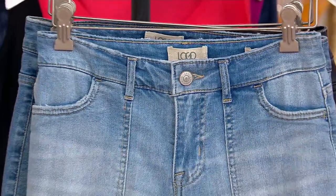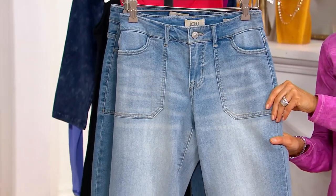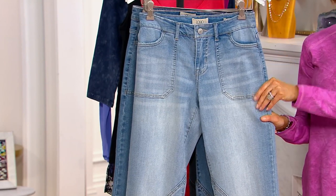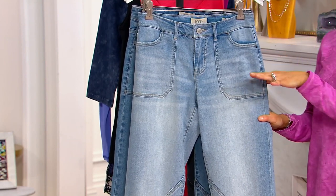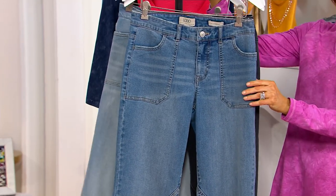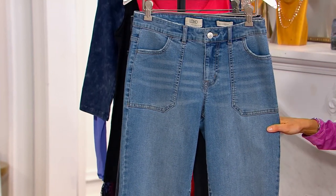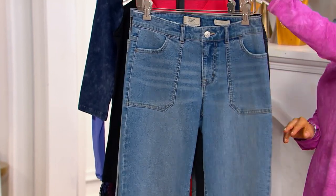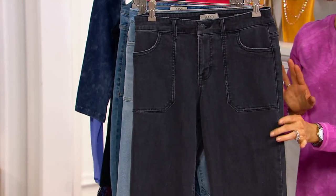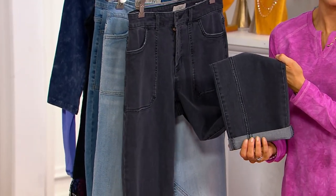Here's what we have left. In the lightest color — the light vintage — regular inseam: 800 units; petite: 500; tall: 300. In the medium — which Jackie and I are wearing tonight — very popular: regular 500, petite 500, tall 250. And in the washed black that Lori and Talia are wearing: regular 900, petite 500, tall 250.